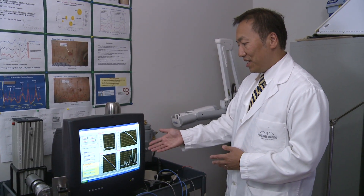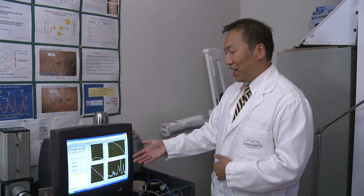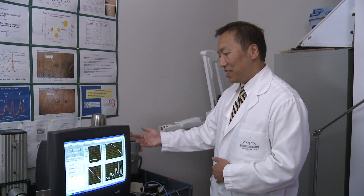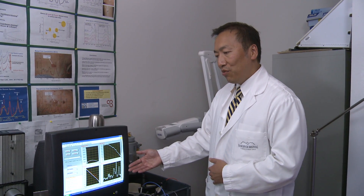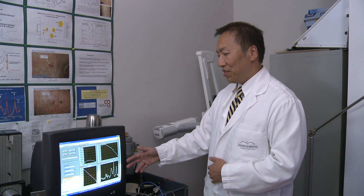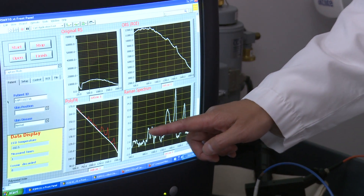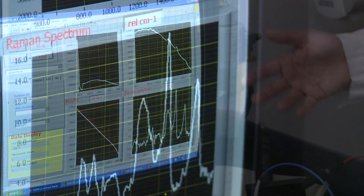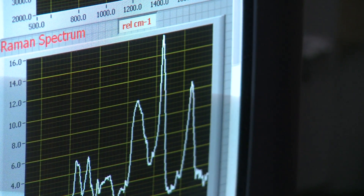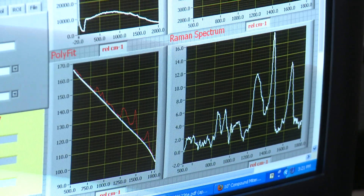The benefit is that we can use the Aura to scan a spot on the skin that may be suspicious, and depending on the signal we get back from the device, it will display a certain level of suspicion as to whether the spot is more or less worrisome. That extra information is really helpful to the practicing physician to guide them in making a decision for that patient.